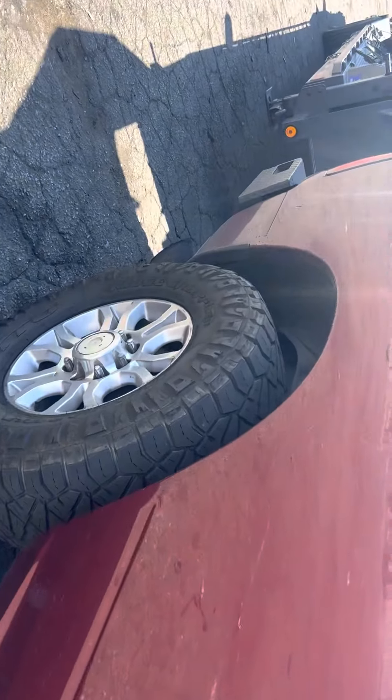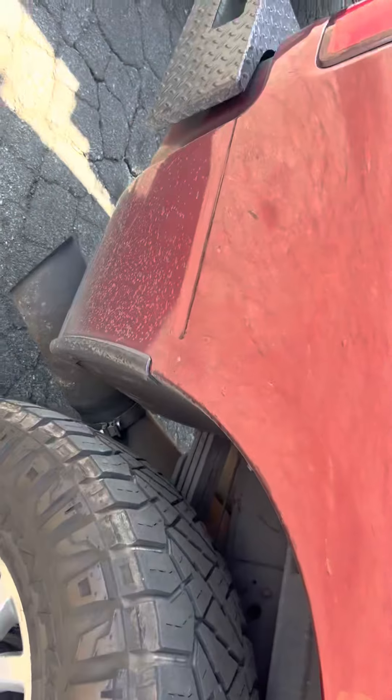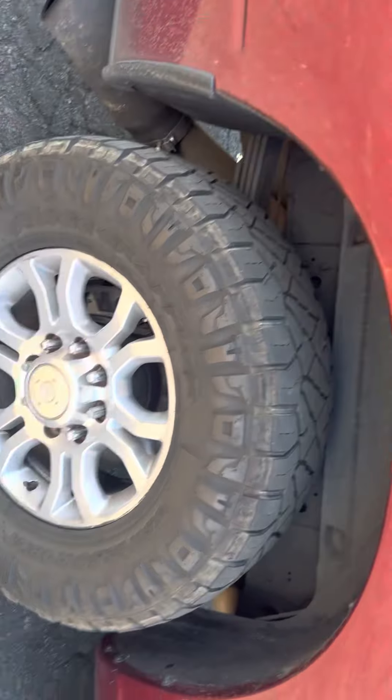These tires — I thought they were going to blow out. I thought they were going to go out at 35,000 miles, just like every other mud tire. It's highly, highly impressive.